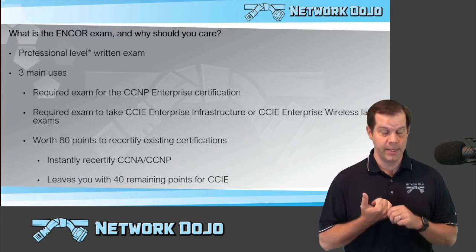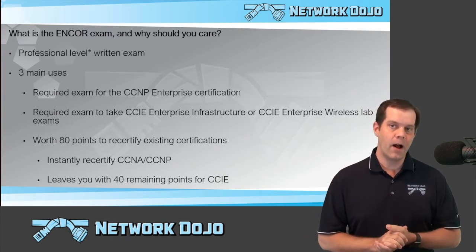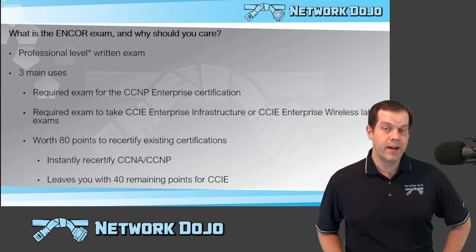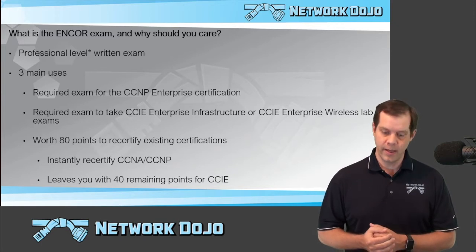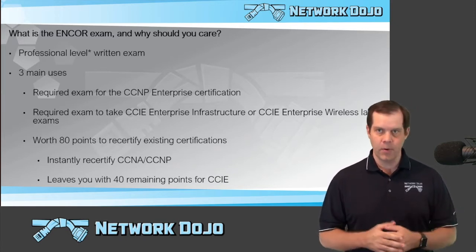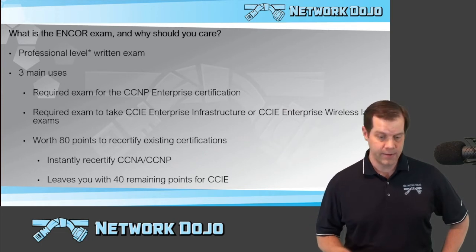CCNA needs 30 or 40 points, CCNP needs 80 points. So you're good for all of those levels by just passing one exam. And if you're looking to recertify a CCIE level certification, it gets you 80 out of your 120 points that you need, leaving only 40 more points by passing some other exam or continuing education credits or whatever you need. So it's a really great exam to do a lot of great things.